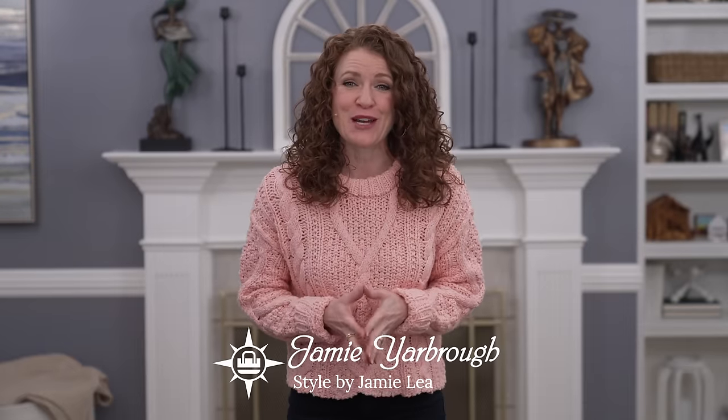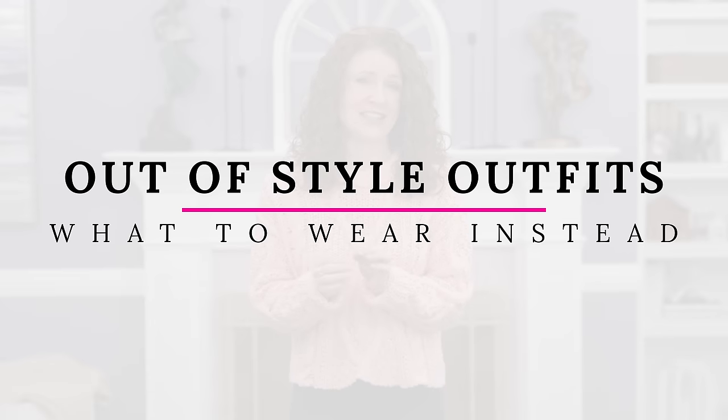Hey, I'm Jamie and welcome to my channel. Today we are going to look at several outfits that I think are a little bit out of style and show you how to make them a little bit more modern and on trend. The majority of these outfits are going to be fall outfits so I can help you prepare for the fall season as it's going to be coming out.